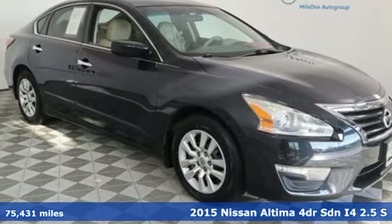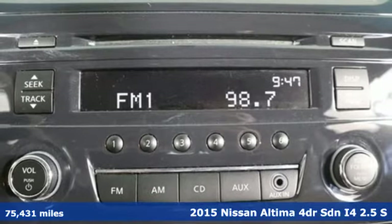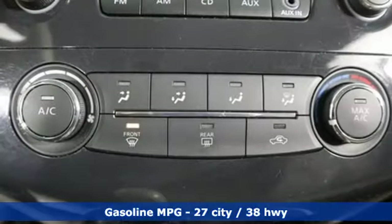Here's a 2015 Nissan Altima. Add a little extra to the ordinary with the Altima — it's built to accentuate everything you love and need about driving. And with features like these, every drive is a pleasure.